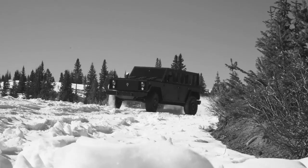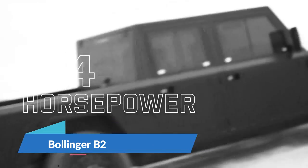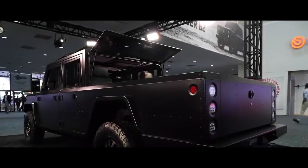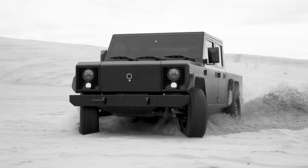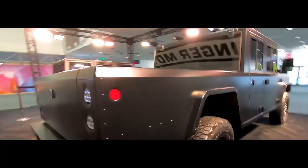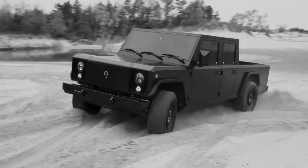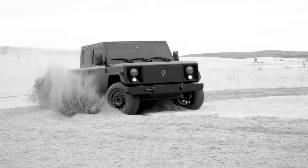Number six: Bollinger B2. The Bollinger B2 is the Bollinger B1's pickup truck sibling. Much like the B1, the B2 has an all-wheel drive system with two electric motors — one on the front axle and one on the rear — with 614 horsepower and 668 pound-feet of torque, rallying the vehicle from 0 to 60 in 4.5 seconds.